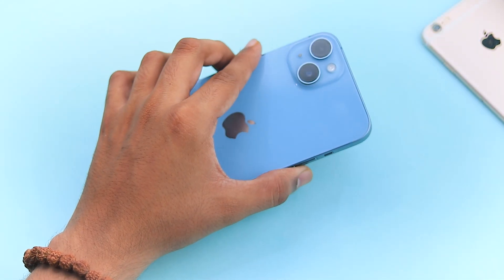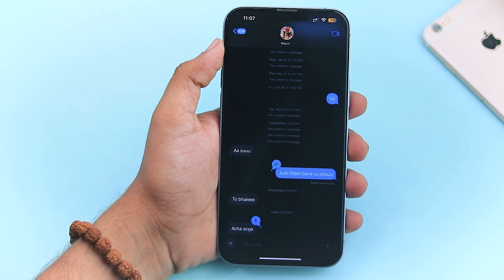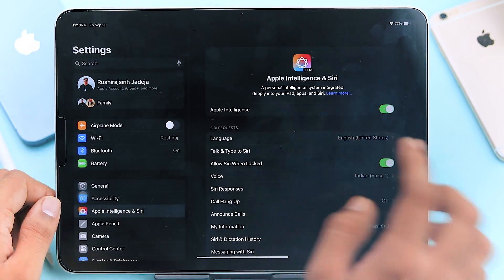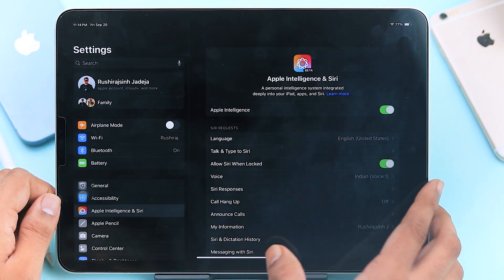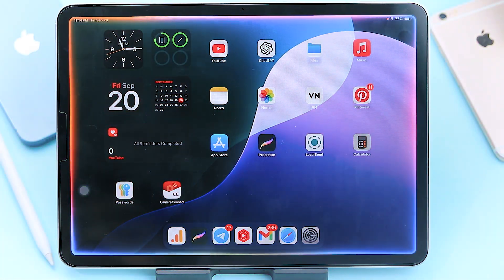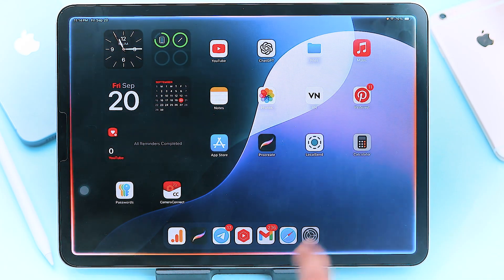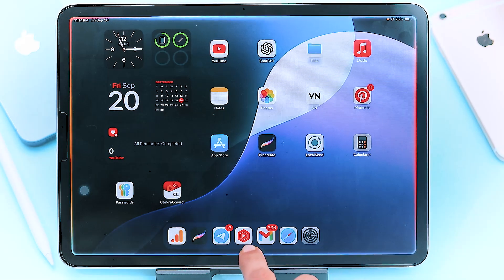For those of you rocking an iPhone 15 Pro or iPad with the M chip, get ready — Apple Intelligence is here. After joining a quick waiting list, you'll have access to mind-blowing AI features. My personal favorite is the new Siri animation — it's super clean and futuristic. Plus, Siri now has a feature called Ask Siri that can type your message and scour the internet for anything you need.